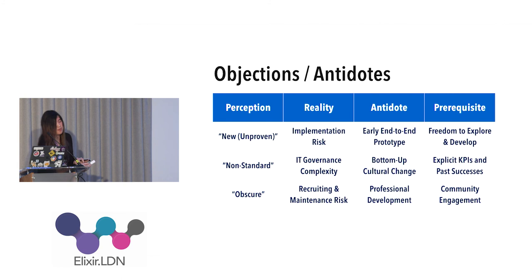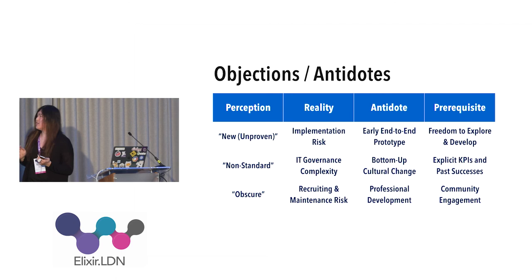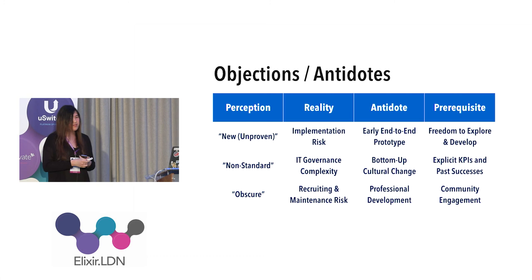The prerequisite is that your team must have time to experiment and learn. Otherwise you'll never have time to do unscheduled work like building a prototype, and you'll never have the opportunity to sell a new piece of technology — unless you have explicit backing, which is not the situation when you're learning how to sell technology organically. Another objection is: 'this technology is not standard — everybody is writing Java, why are you writing this weird thing?' This is more of an ego problem or a perceived complexity in IT governance.